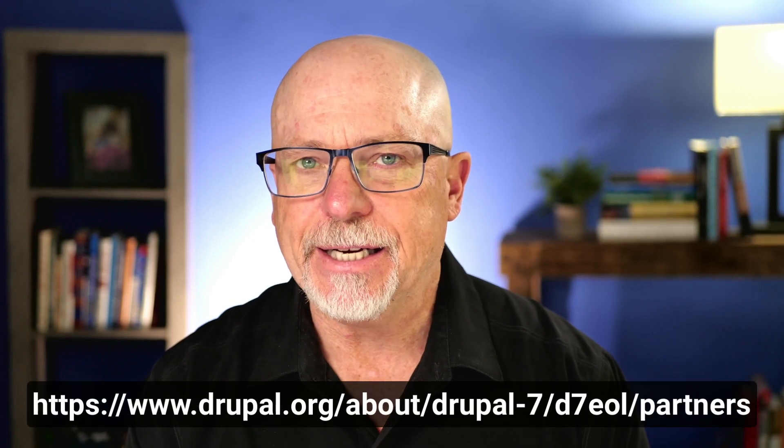My name's Rod Martin. This is OS Tips from OS Training. If you have a Drupal 7 site, there's some reprieve, but this is the final, final straw. Drupal released a new page this week at Drupal.org called Drupal 7 End of Life, and it's a page you probably need to pay attention to if you're still on Drupal 7.